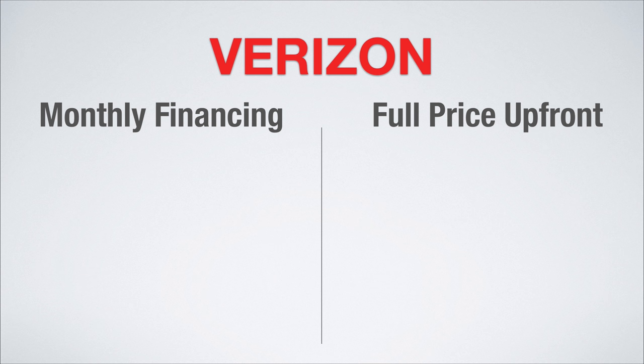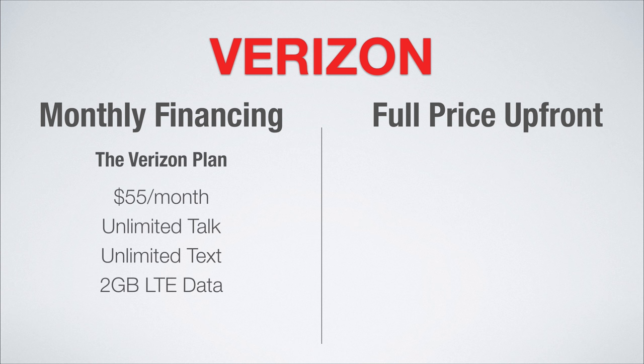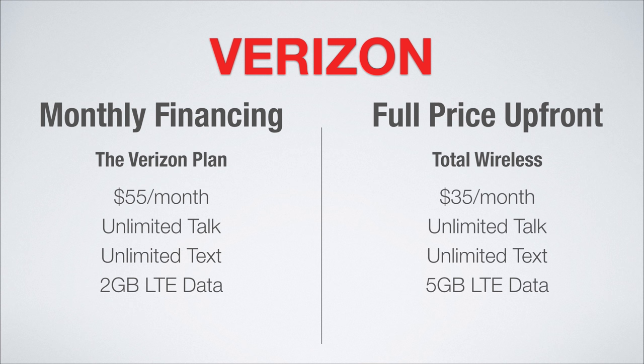First up are plans on the Verizon network. Verizon has you covered with the Verizon Plan at $55 a month. You get unlimited talk, unlimited text, and two gigs of LTE data. If you pay full price, you can go with Total Wireless which offers a great plan at $35 a month. You get unlimited talk, unlimited text, and five gigs of LTE data.